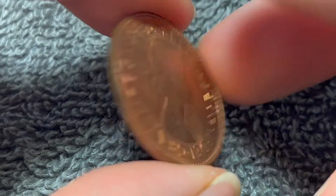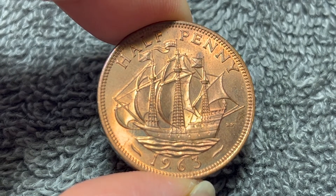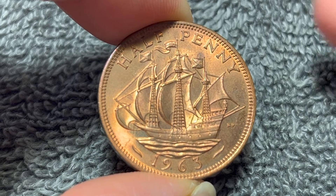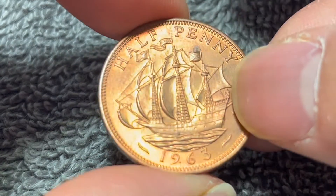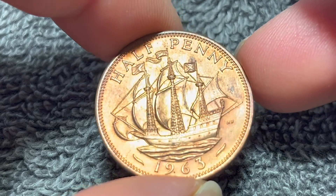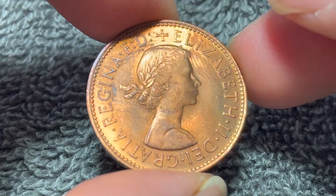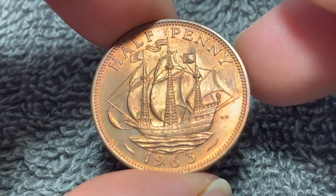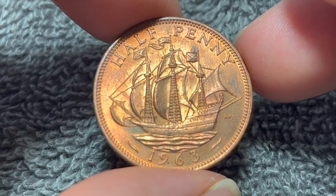On eBay, I see these regularly selling for about a buck and some change on average, pretty much regardless of condition. It stands to reason that better-conditioned coins such as this one might command a little bit better of a price. And of course, if it were a graded example with an actual mint state grade, you might be able to get a pretty good amount of money out of it — not a whole lot, you won't be able to retire on it, but certainly more than your average halfpenny would typically go for.